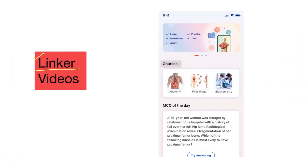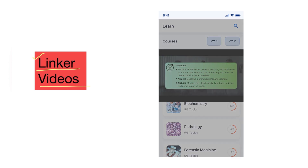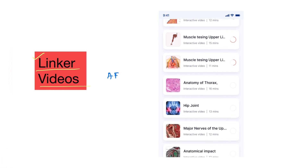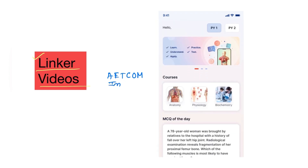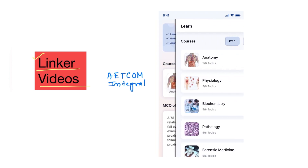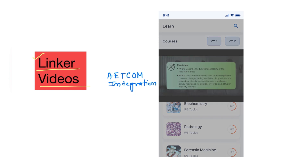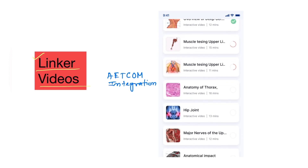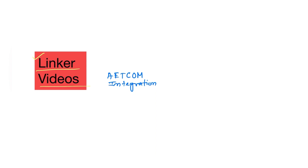There will be 5-plus live tutorial sessions every month covering all subjects and the most important topics regularly. The third important feature is linker videos, which serve three purposes: AETCOM — Attitude, Ethics, and Communication, which is an important part of the new curriculum; and Integration, where integrated videos connect the knowledge of every subject.